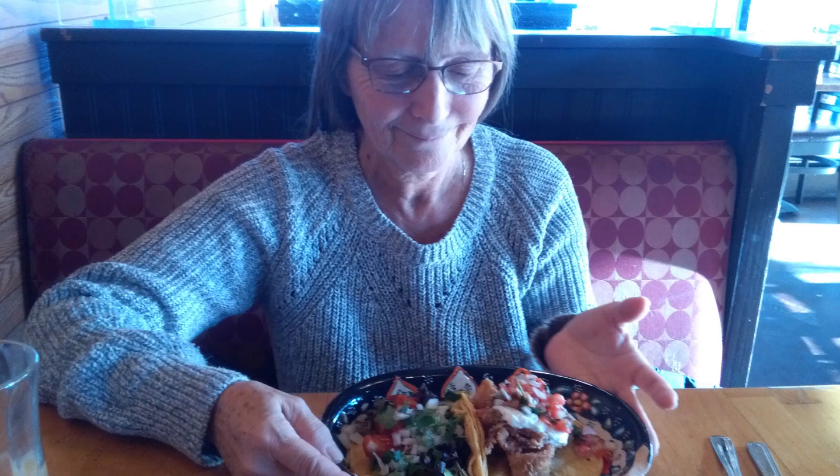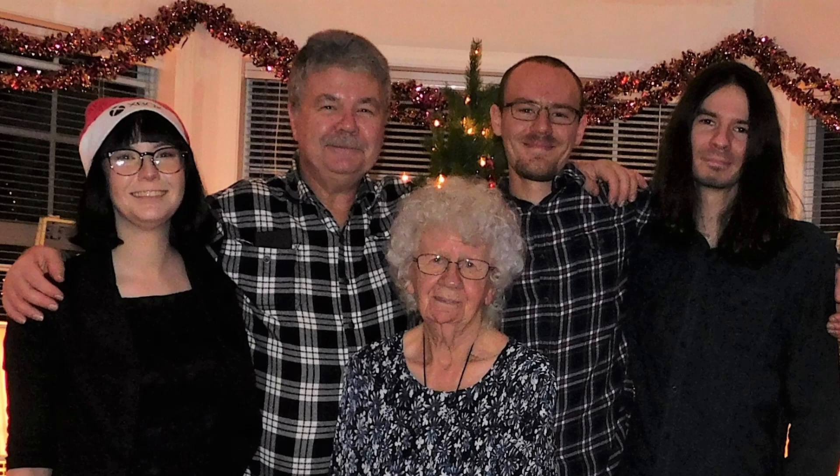Now I'll show you a picture of my family — me and my three kids and my mom. That's my daughter, she's the youngest. Then my youngest son, and then my oldest son — the one with the long hair. That was taken at Christmas about two years ago, I think.